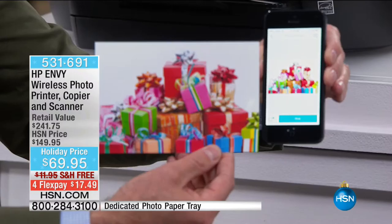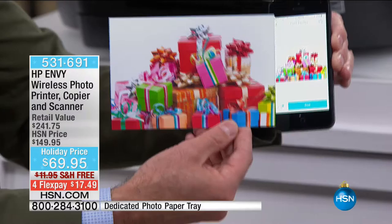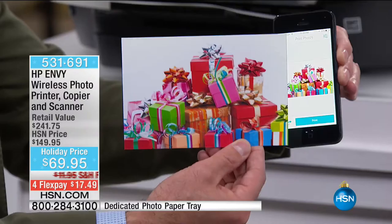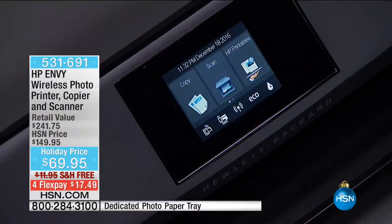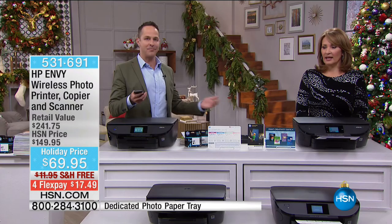If you have a camera with a memory card, you can take the memory card and plug it in here. This has so many unbelievable features — it truly is a touchscreen kiosk experience. It also has duplex printing — front and back — which means your paper is effectively half price. This has what's called internal duplexing, so there's no big duplexer on the back. It pulls the paper back in and you're able to set it flush up against the wall. I can't believe this is $69.95.